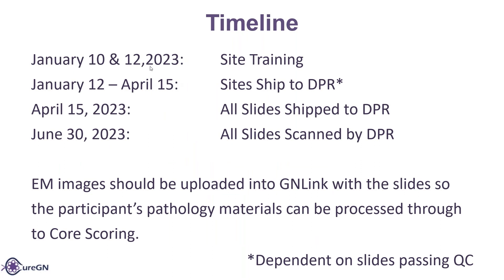The DPR timeline. We're doing the trainings today and on the 12th, Thursday. Starting the 12th, once everybody has had their training, they can go ahead and start preparing to ship. The first step is to upload the slides, and as long as they pass the QC, they can go ahead and ship on to the DPR. We want them to ship between January 12th and April 15th — the sooner the better — because all slides need to be at the DPR by April 15th, so that all slides can be scanned by June 30th. EM images should also be uploaded into GAN link with the slides so that the participant's pathology materials can be processed through the course scoring.